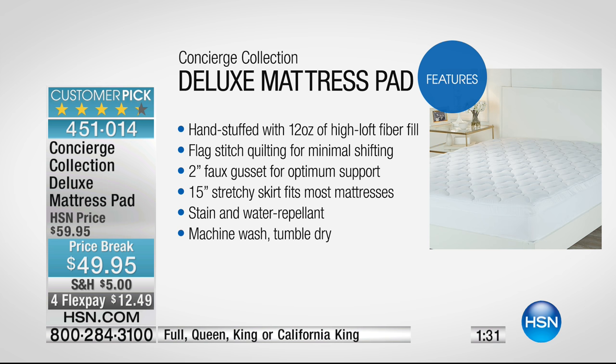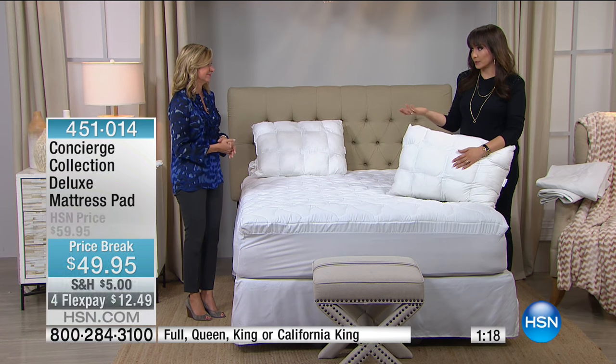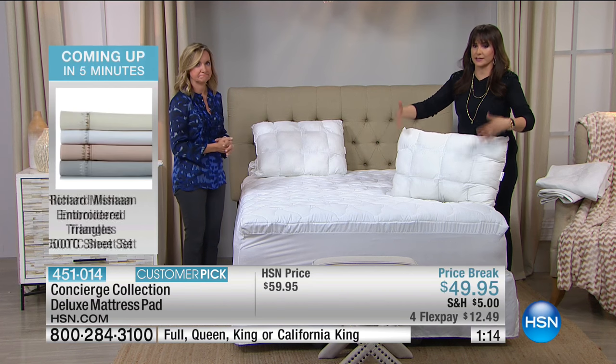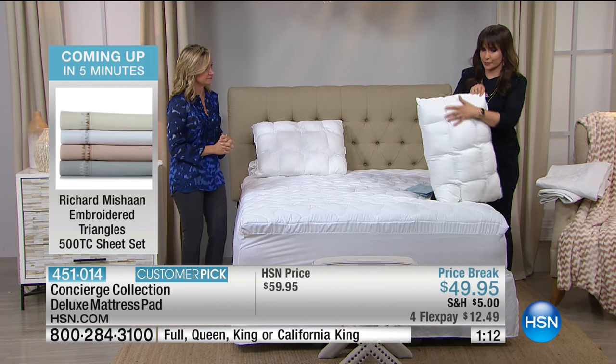It's hypoallergenic. The quilting so it doesn't bunch or shift. And then that great-fitting skirt — it's going to stretch all the way to 18 inches. And of course, stain and water repellent. If you have a feather bed or a mattress topper, put this on — it's absolutely going to work brilliantly.